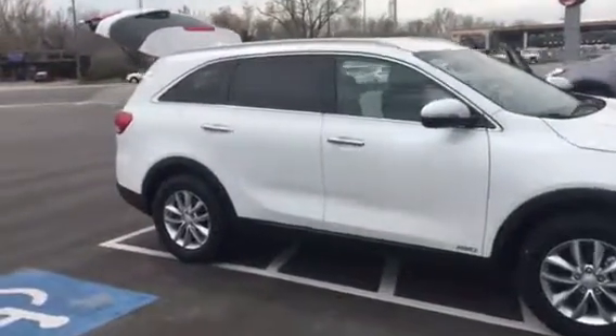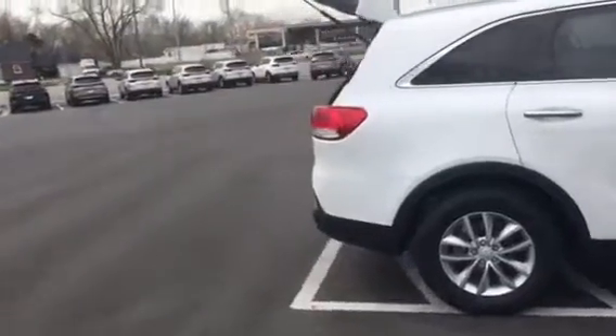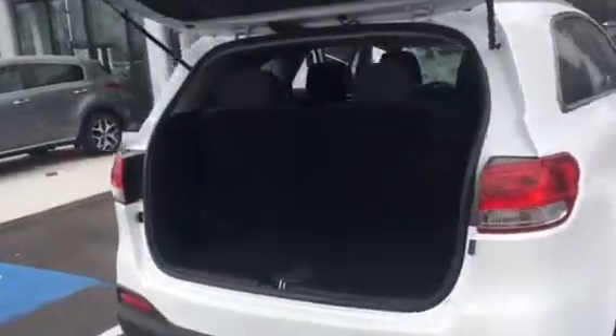Hey Joanne, this is Bailey over at YoungKia. I just wanted to take an opportunity to show you a quick video of the Kia Sorento that you had inquired about. This one is a 2017 and it's our LX trim level.